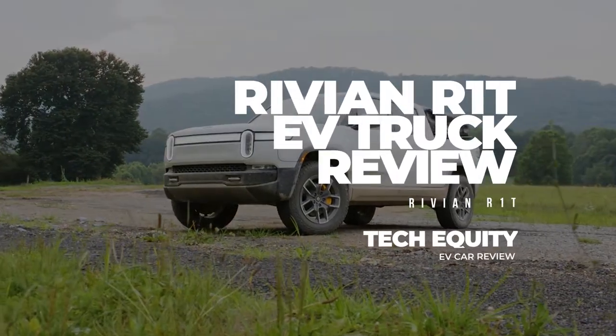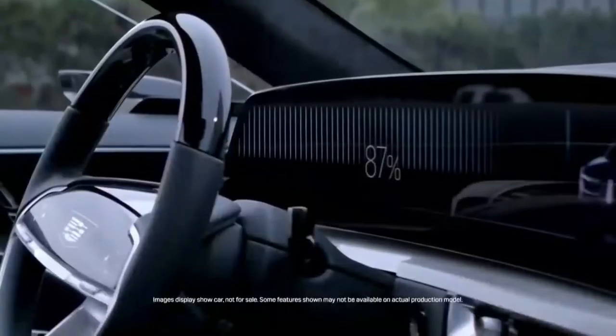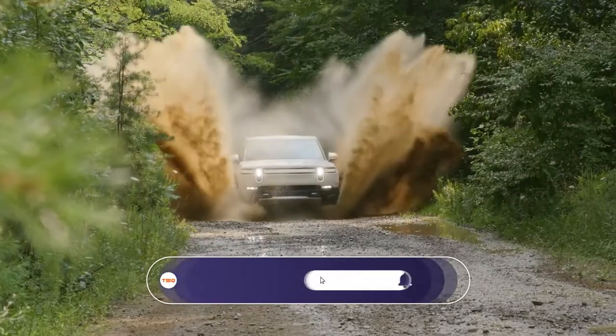Rivian R1T Review. You must have seen several electric cars on the road by now, but have you seen a fully electric truck? We all know that Tesla has plans to launch the Tesla Cybertruck shortly, but there is an automaker that has already introduced the fully electric semi-truck.